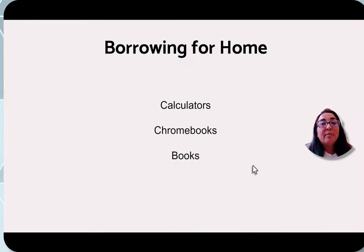Lastly, some items you can borrow to take home: calculators, Chromebooks, and books. Each has a different borrowing timeline depending on availability, so always check with the circulation desk, especially for technology. Thank you so much and we hope to see you in the library soon!